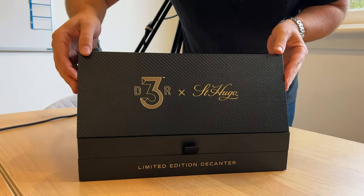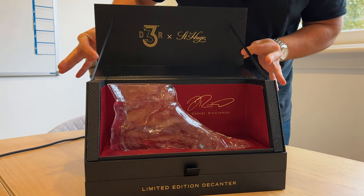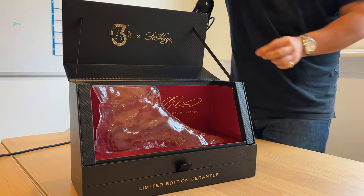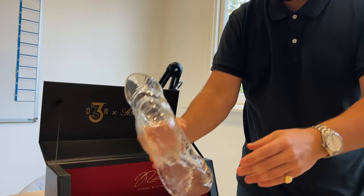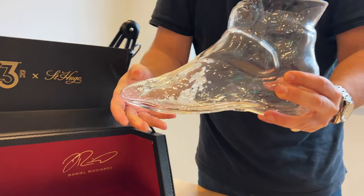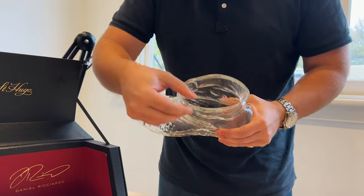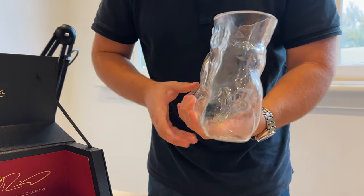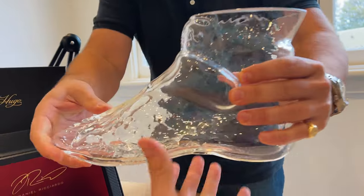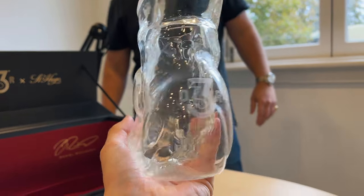You ready? Let's do it. Oh, there we go — an exact replica of the big man's racing shoe, molded to his shoe. Look at the heft — it's thick and it's definitely got some weight to it. It's got his DR3 on the back there.